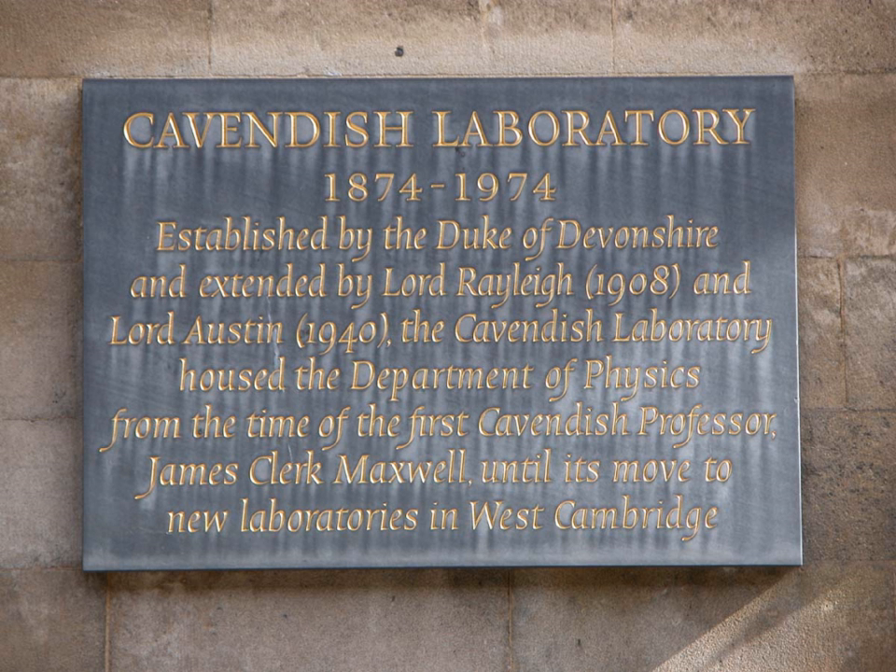The Cavendish Laboratory is the Department of Physics at the University of Cambridge, and is part of the School of Physical Sciences.